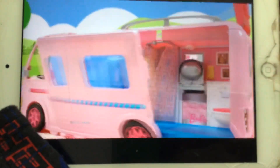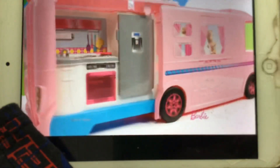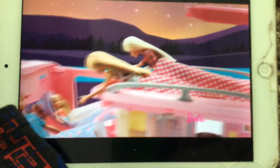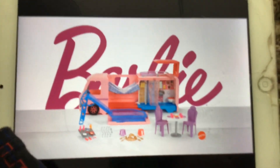Barbie! We're gonna go on a road trip. Dream Camper! Wow, so many surprises! It's so so big! Let's go camping every day! New Barbie Dream Camper set. Adult assembled. Other dolls sold separately. You can be anything.